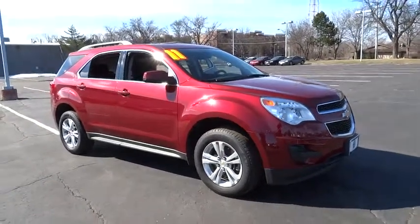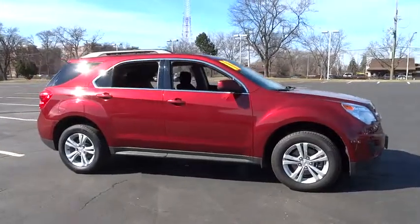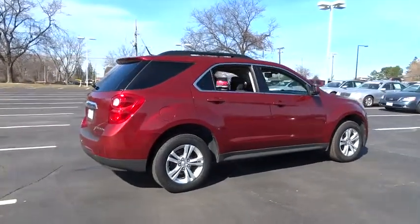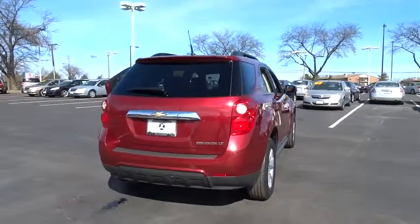The 2011 Equinox. Fuel efficiency, safety, and value equals the Chevy Equinox, and is priced below $15,000. This vehicle has less than 85,000 miles. Here are some of this vehicle's great options.